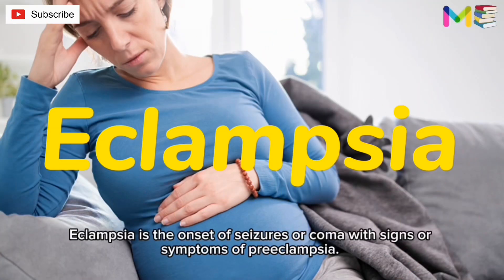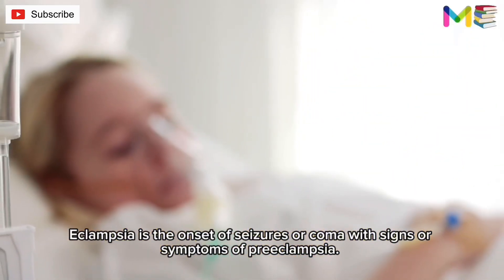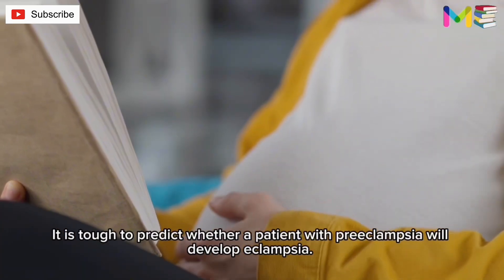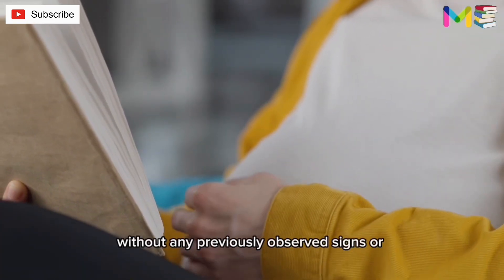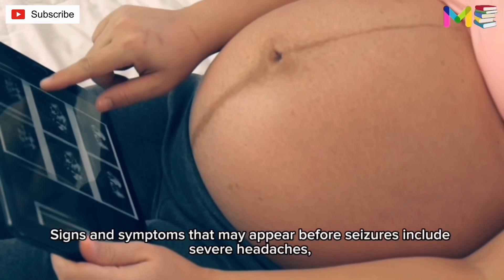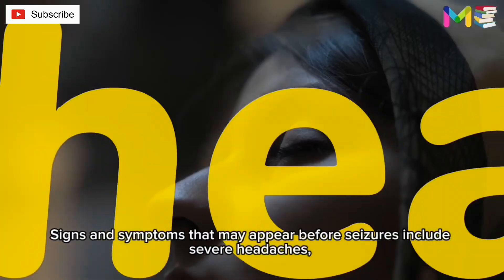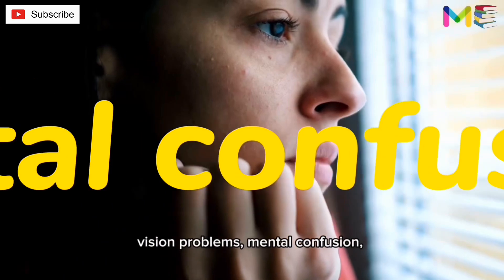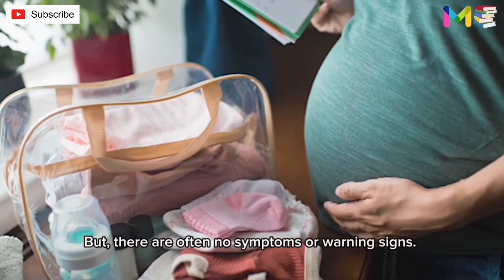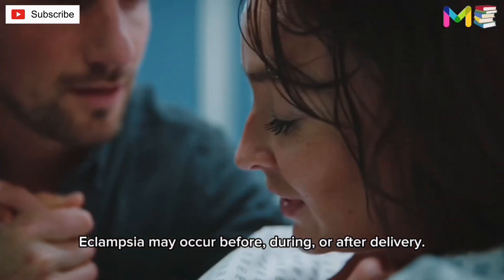Second, eclampsia. Eclampsia is the onset of seizures or coma with signs or symptoms of preeclampsia. It is tough to predict whether a patient with preeclampsia will develop eclampsia, and it can happen without any previously observed signs or symptoms. Signs and symptoms that may appear before seizures include severe headaches, vision problems, mental confusion, or altered behaviors — but there are often no symptoms or warning signs. Eclampsia may occur before, during, or after delivery.